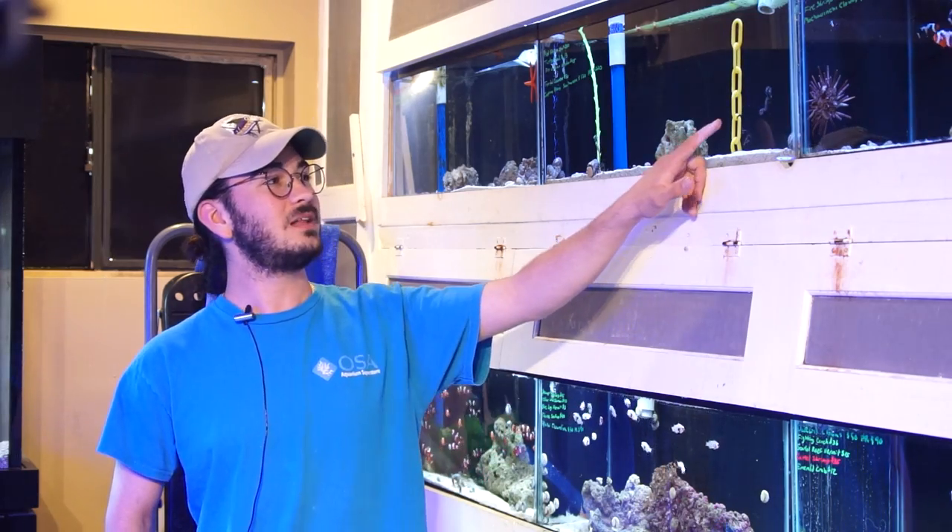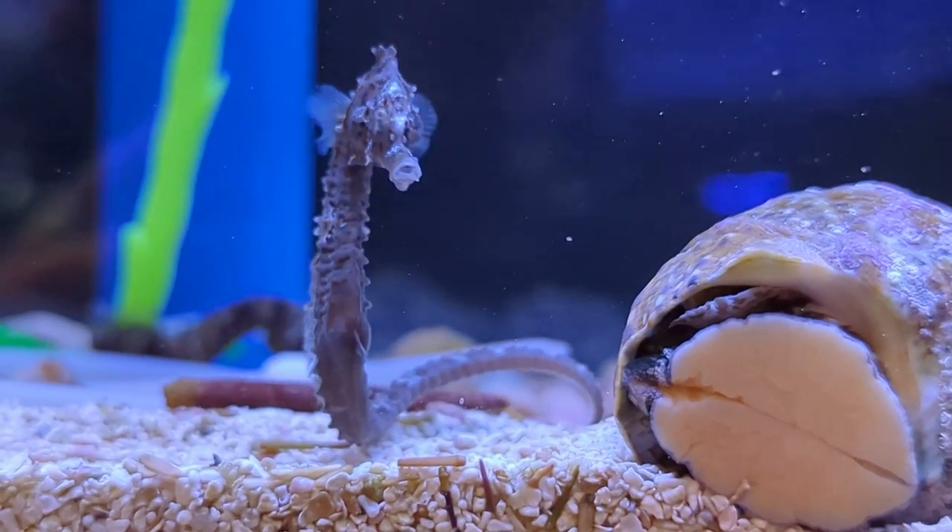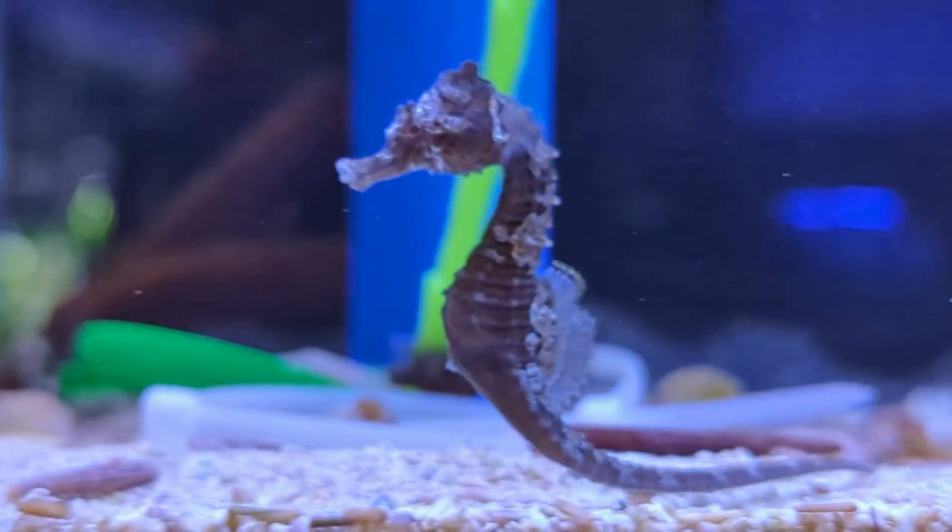Hey there, Eli again from OSA Coventry, here today in front of our beautiful invert system with some of the funnest fish we've had in a while, and those are these little lined seahorses. These are Hippocampus erectus, which is a Caribbean species of seahorse.